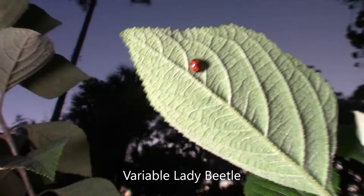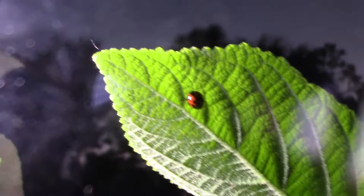The variable lady beetle has a pretty similar color scheme to your average ladybug, but instead of clean black spots, the black spots on the shell often form strange patterns and are oddly shaped.